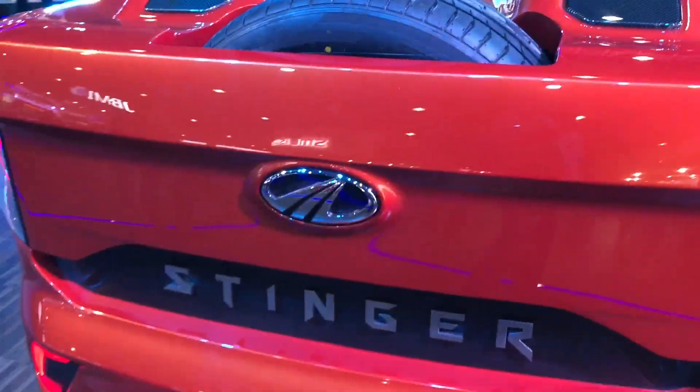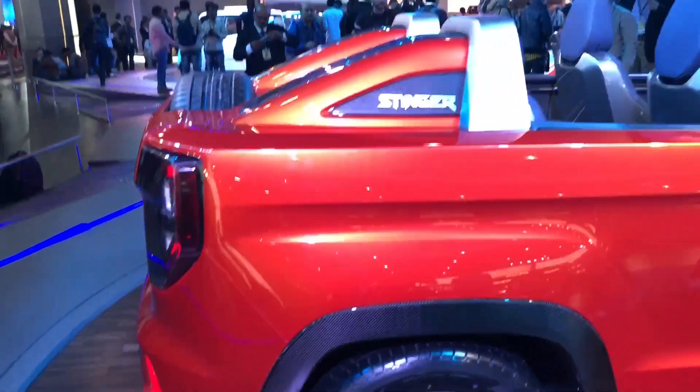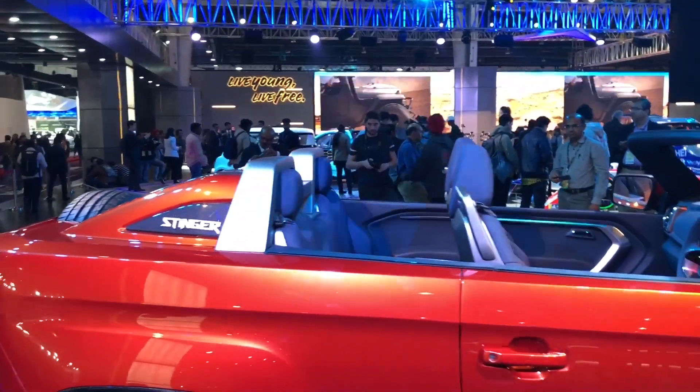This is where the spare wheel has been placed on this car. The tail lights look nice, but definitely it is this profile which stands out.